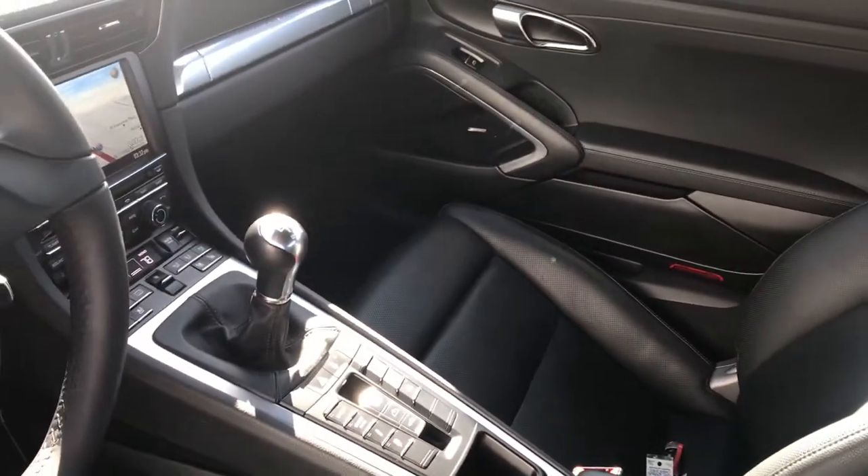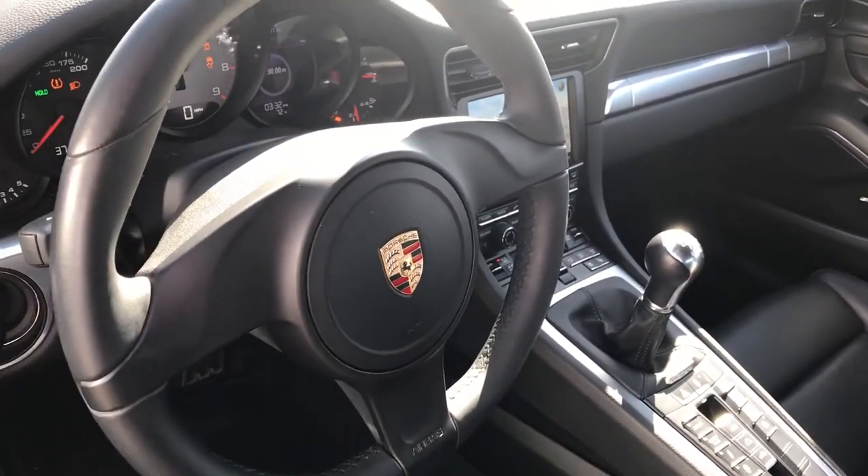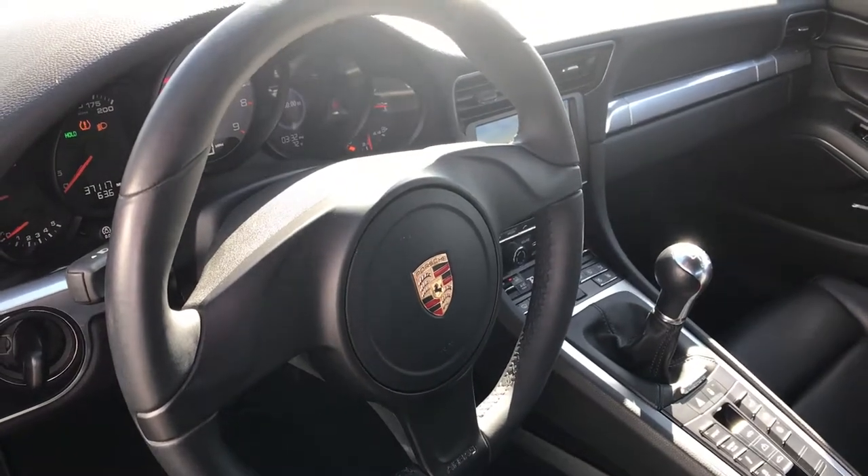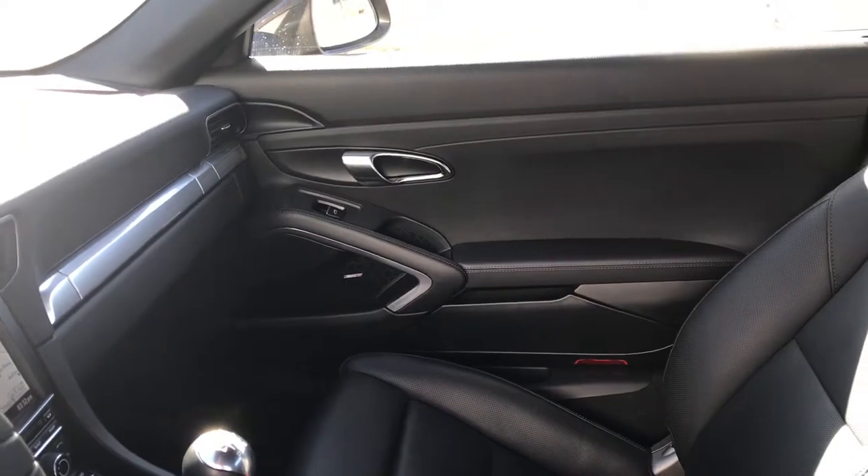It is a manual transmission and is equipped with the sport chrono package, which gives you sport, sport plus, and launch control. There are 37,117 miles on the odometer.